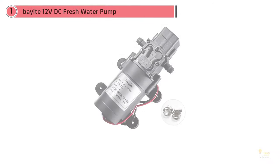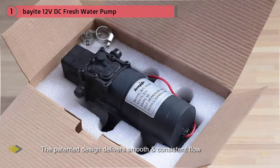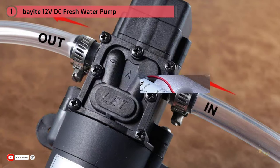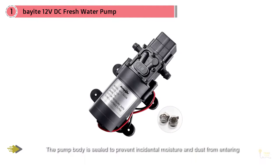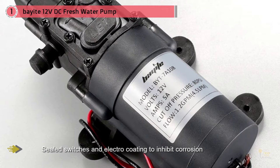If you're looking for a budget-friendly option, our first product might be the perfect option for you. The Bayite 12V DC Fresh Water Pump is easily one of the more affordable options on this entire list, but this doesn't affect the quality of its performance. This top-notch water pump has a 1.2 gallons per minute rating, which will more than meet the standard water needs of your RV. It'll easily supply your sinks, showers, dishwashers, and laundry machines with the water they need.